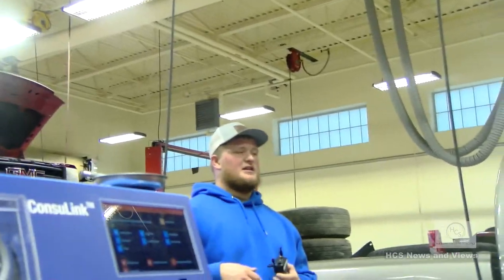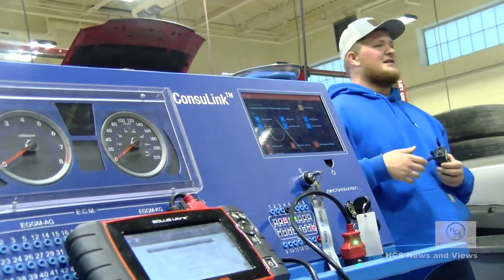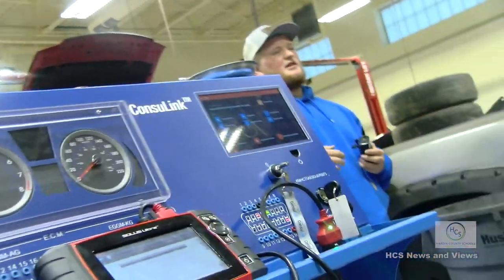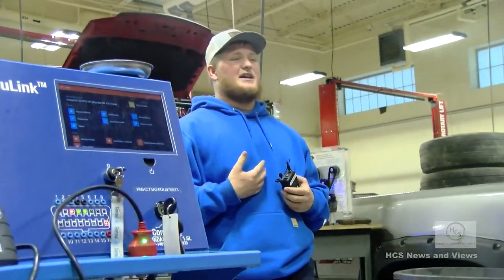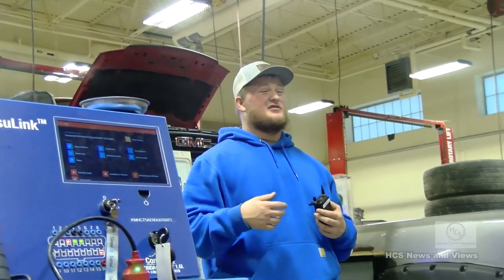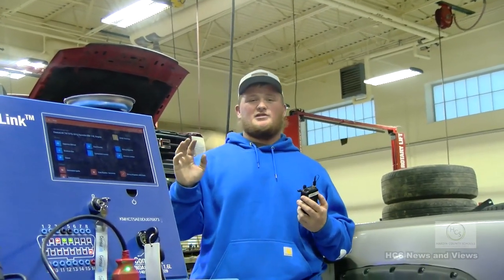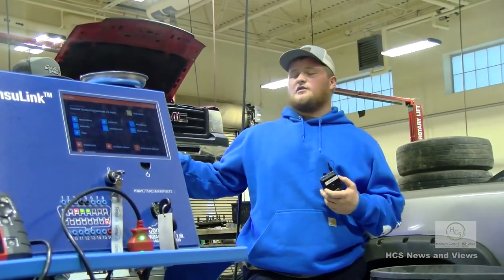There's an electrical trainer over here. Your sophomore year, you use that a lot — learning to wire headlights, taillights, brake lights, turn signals, and ignition switches. A really cool thing about the automotive industry is if you want higher education, a lot of places will pay for it. I work at Boyd CAP and they pay for all my college — I go to Illinois for two months, come home for two months, repeat for two years, and earn an associate's degree in science.